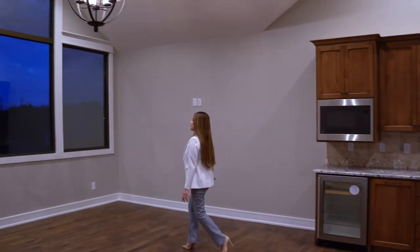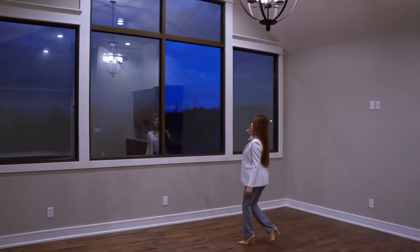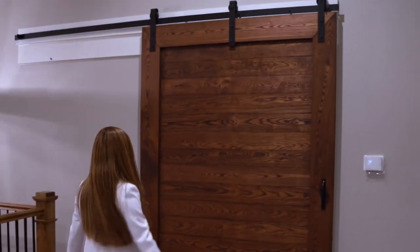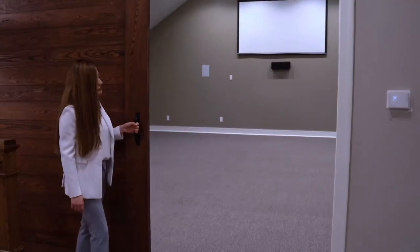The windows are to die for — the lake is right there and the views are absolutely incredible. What's behind the big barn door? Let's check it out — I think you're really going to like this. The media room.